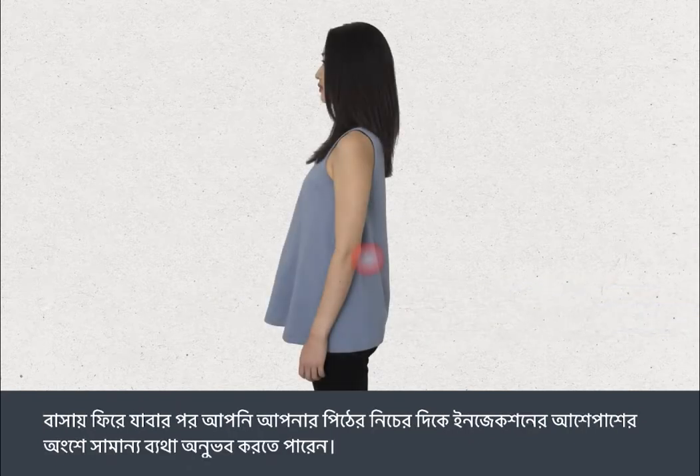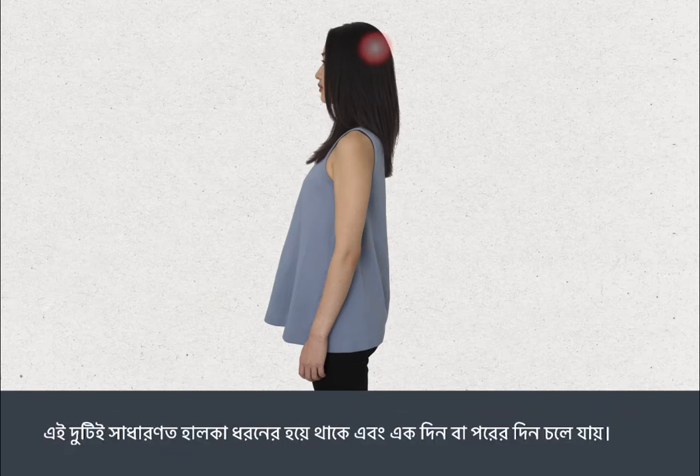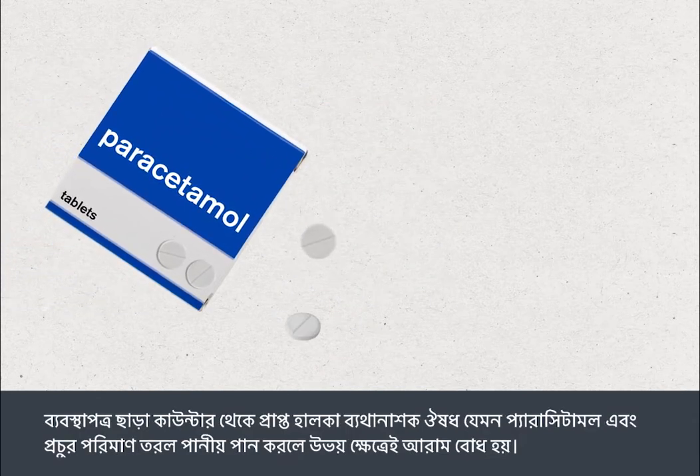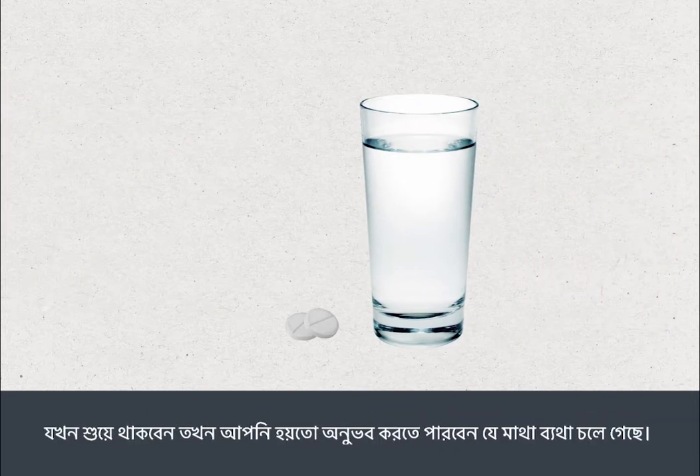After you go home, you may experience some pain around the injection site in your lower back, and you may also develop a headache. Both of these are usually mild and will wear off after a day or so. Both should respond to mild over-the-counter pain relief such as paracetamol and drinking plenty of fluid. You may find that the headache goes away when you lie down.